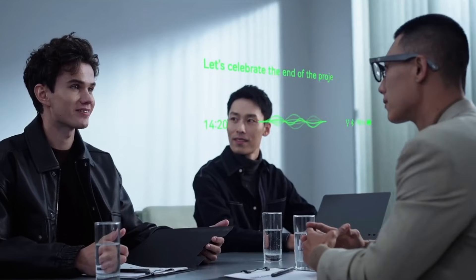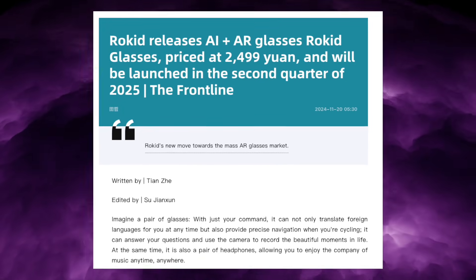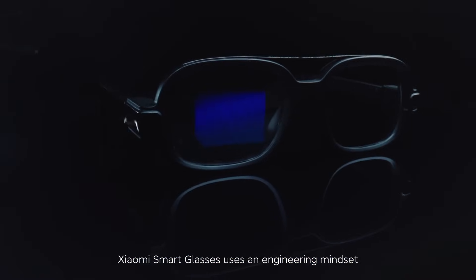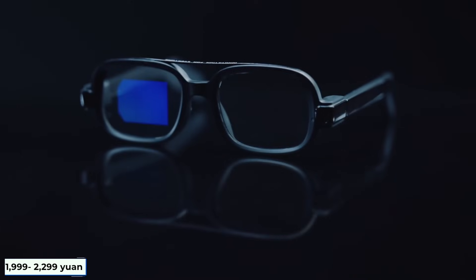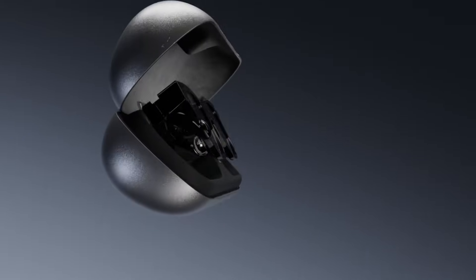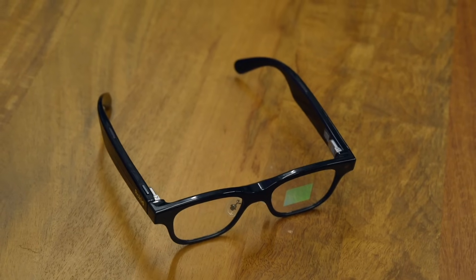Rokid priced these glasses at 2,199 yuan, around $300 to $320 US dollars. That places them below Lenovo's price point and slightly below META's mid-range pricing. Xiaomi's AI glasses often sit around 1,999 to 2,299 yuan, roughly $270 to $330. So Rokid sits right in the middle — more premium than Xiaomi, more affordable than Lenovo, and competitively priced against META's camera-first offerings.